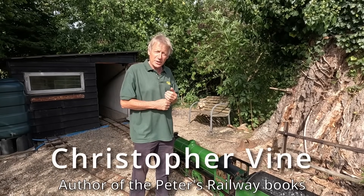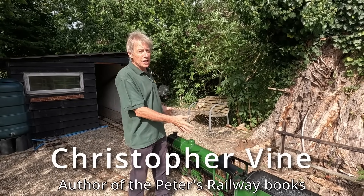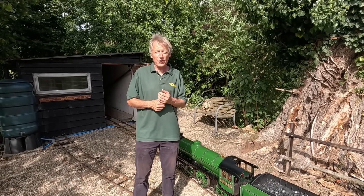Welcome back to Peters Railway. Today, rather than having a steam up with Bongo, we're going to have a look at the history of this little farm railway.